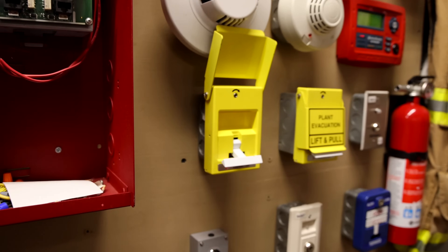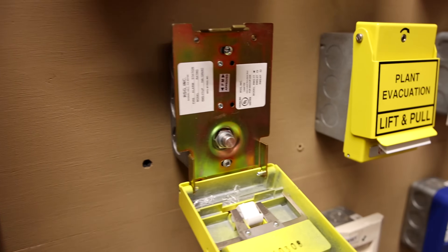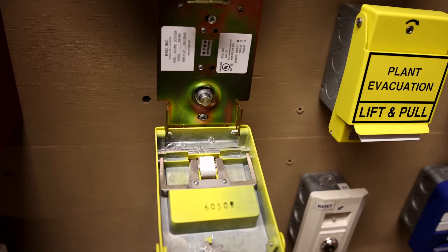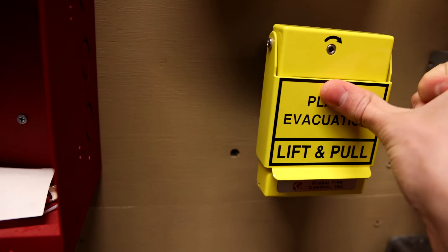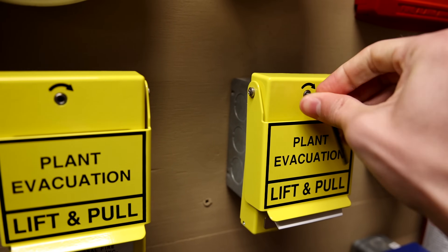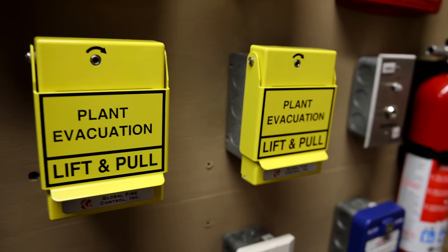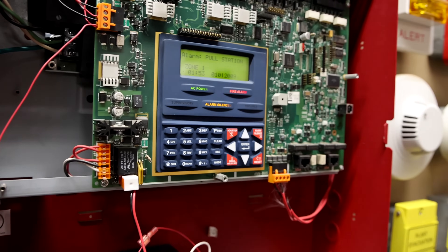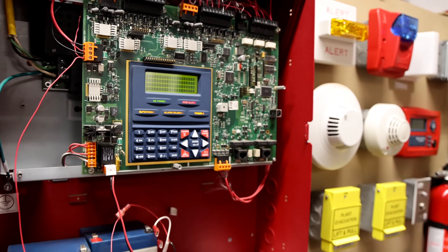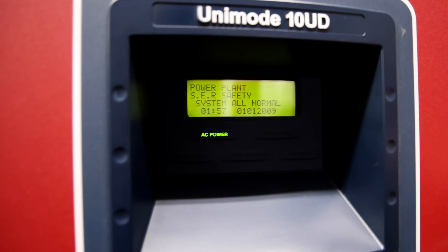Let's go ahead and reset the pull stations. These use a hex key. This one still has glass in it — as you can see, there is all of the broken glass. I'll clean that up a little later. There we go. I think that's going to do it for today's test at the nuclear power plant.